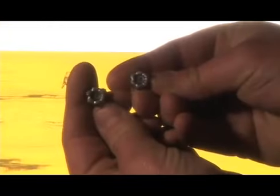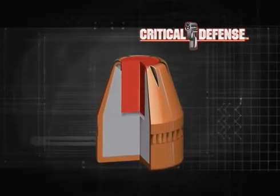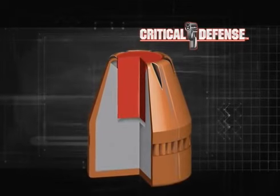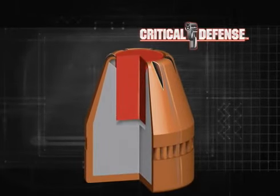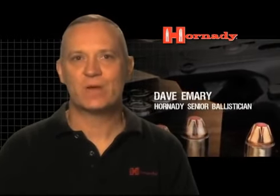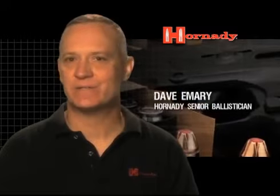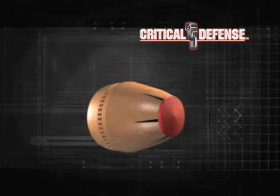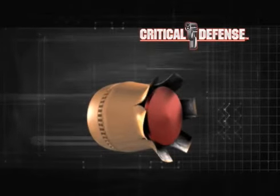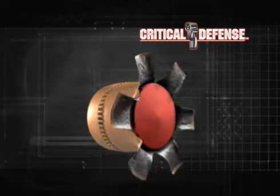Hornady Critical Defense ammunition is impervious to thick and heavy clothing, providing 100% reliable expansion you can count on every single time. This breakthrough in personal defense bullet design is attributed to the patented flex tip material utilized in the nose of the flex tip expanding, or FTX, bullet. The flex tip material acts hydrostatically — it's kind of like a water balloon. If you push on a water balloon, it expands out uniformly in all directions. This is exactly how this material acts in the bullet: when it hits something, that material begins to expand and swell, uniformly expanding the entire circumference of the front of the bullet.